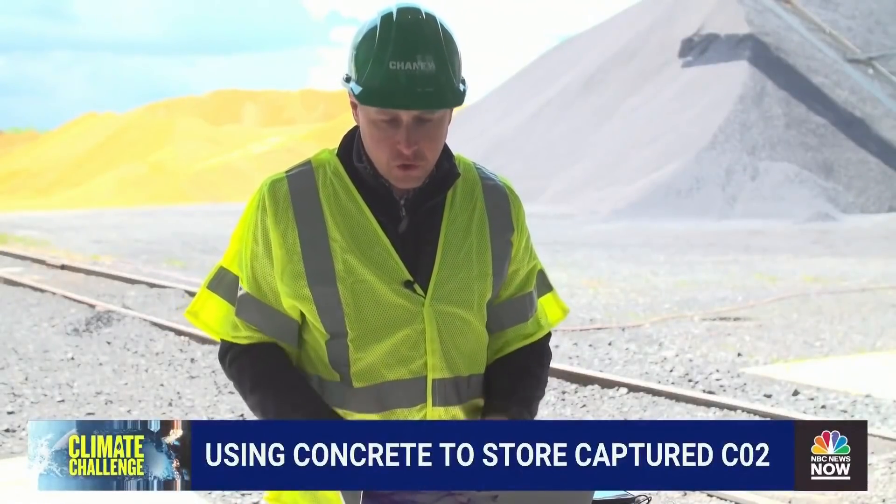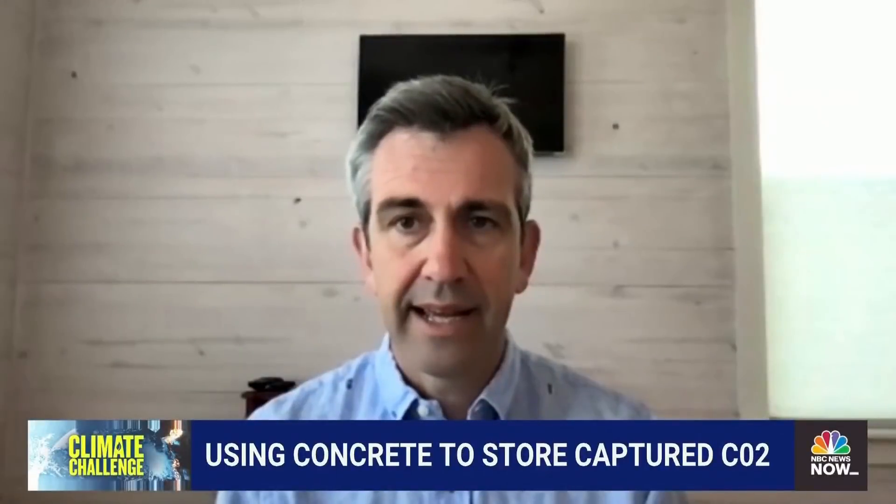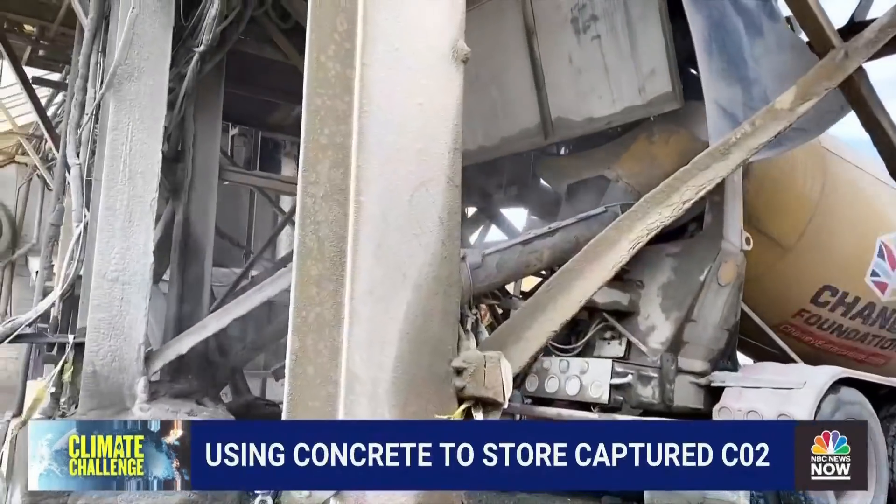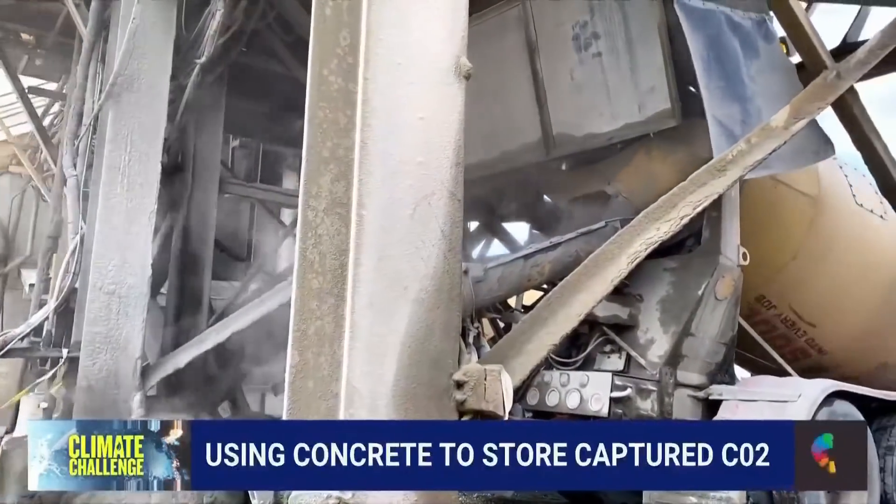Do you foresee a time when every concrete plant in the U.S. is injecting and storing CO2? If it helps lower your carbon footprint, gain some efficiencies, and it just makes a better product, I don't know why you wouldn't.